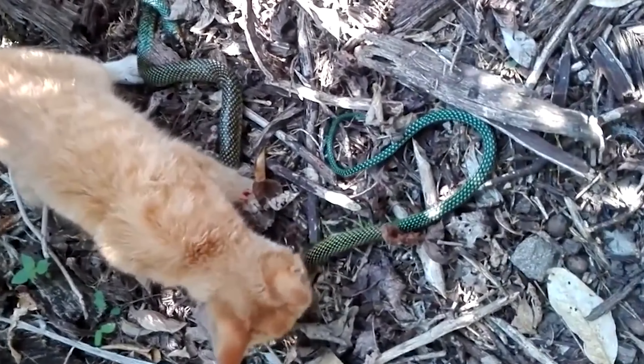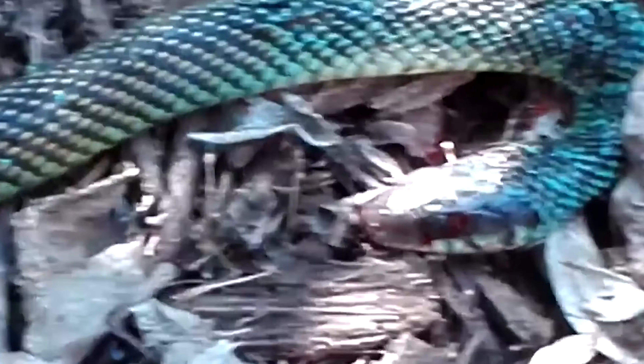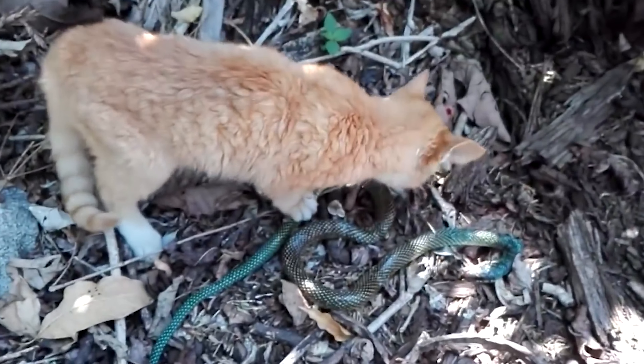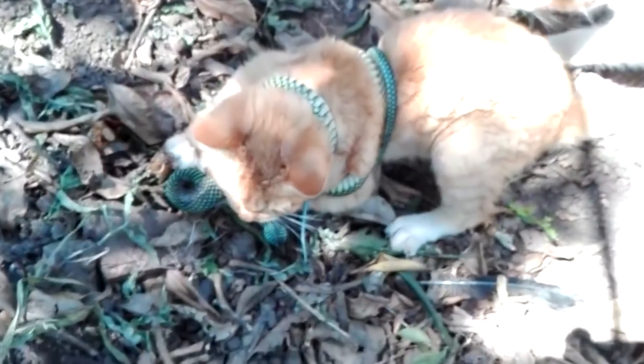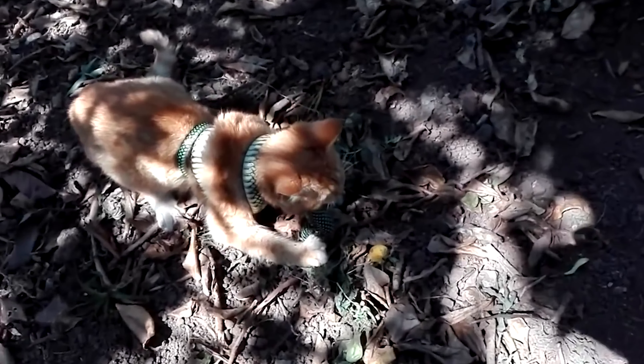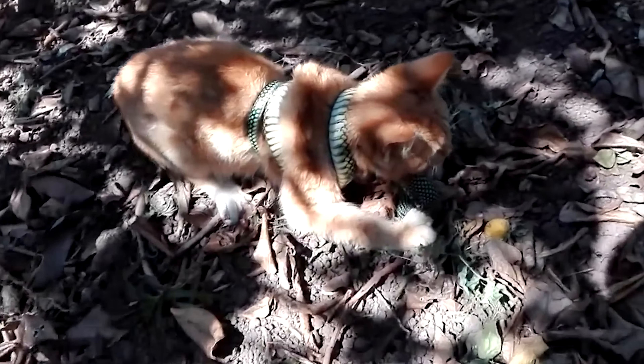Cats are natural hunters, even if it doesn't always seem that way. Do cats keep snakes away and protect your home? Yes, but not always. While snakes see cats as predators, having a cat nearby doesn't guarantee that snakes will stay away. If the snake senses rodents, frogs, or birds nearby, it might still approach. Cats are curious and like to hunt rodents, birds, squirrels, and sometimes snakes.